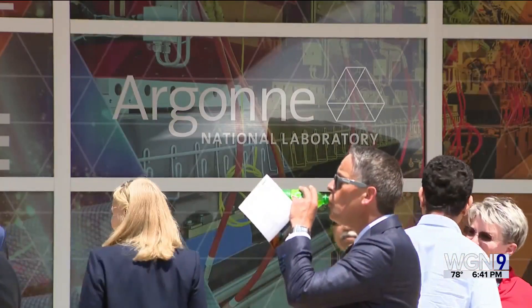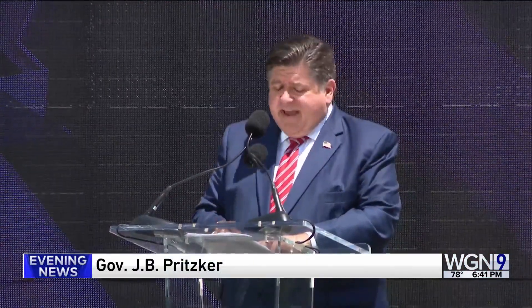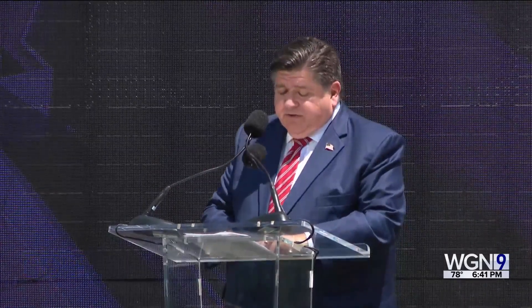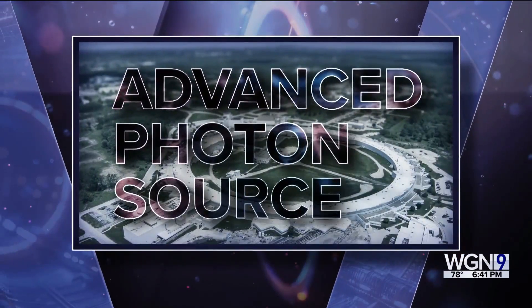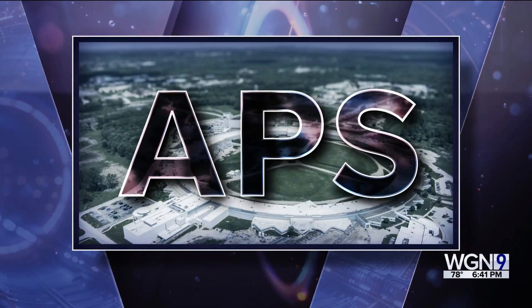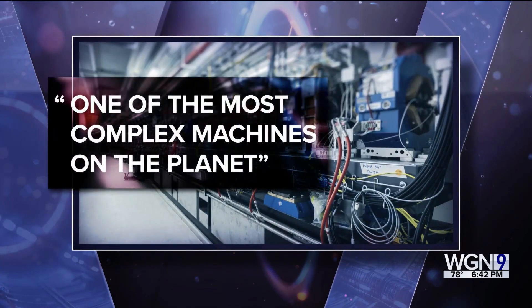Scientists and researchers from around the world arrive here with their most complex questions and leave with answers that drive world-changing advancements. Here at Argonne National Laboratory, the Advanced Photon Source, known as the APS, is that ultra-bright X-ray device, hailed as one of the most complex machines on the planet.